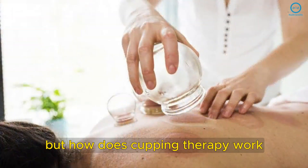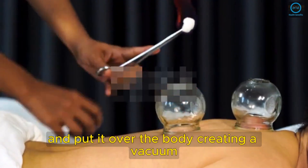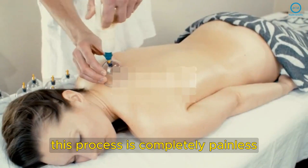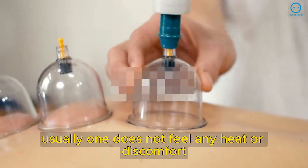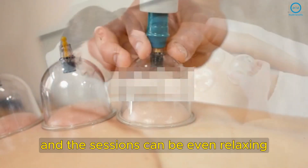But how does cupping therapy work? You put fire on a piece of cotton and pass the flame inside a special cup, then put it over the body, creating a vacuum. This process is completely painless and you will just feel a soft suction on your skin. Usually one does not feel any heat or discomfort, and the sessions can be even relaxing.